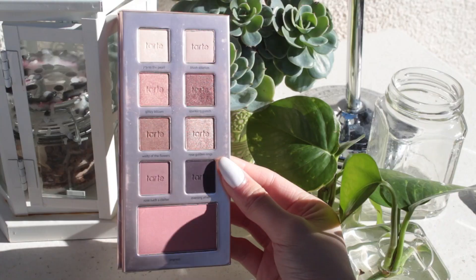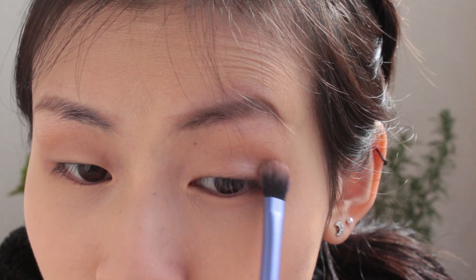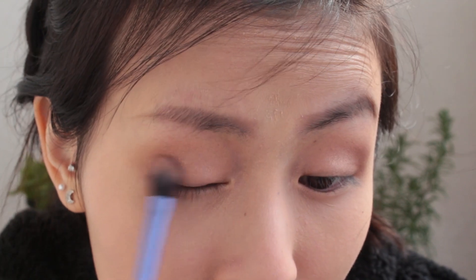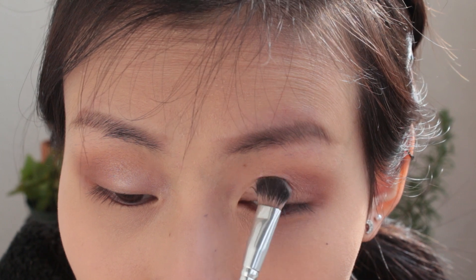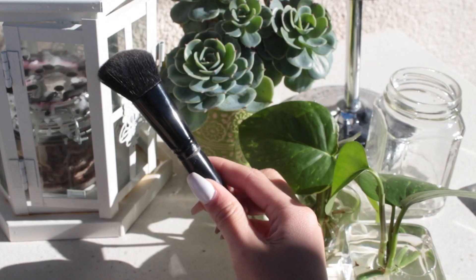Then following up with some shimmery eyeshadows to balance out the matte. I like to take a light rosy champagne first, just to put over the lid as a base. Then to balance it out, I take a pomegranate shade to contour the outsides and give it more obvious color. On the inner lid, you want a very pearly shade that highlights everything — it gives your eyes a whole spectrum of colors and a lot of dimension, especially if you have monolids like me.